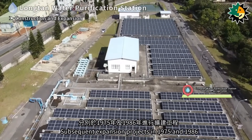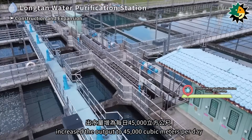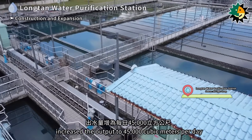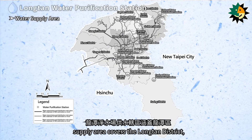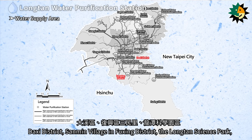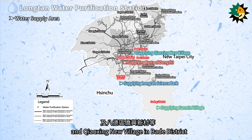Subsequent expansion projects in 1975 and 1986 increased the output to 45,000 cubic meters per day. The Longtan water purification station's supply area covers the Longtan district, Daxi district, Sanmin village in Fuxing district, the Longtan science park, parts of Pingjin district in Dongshir, and Xiaoxing new village in Bader district.